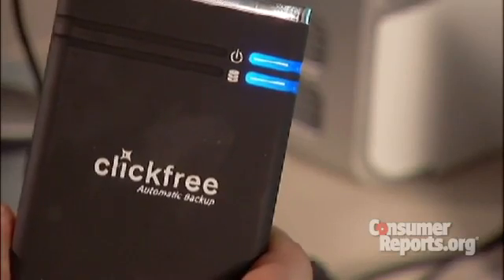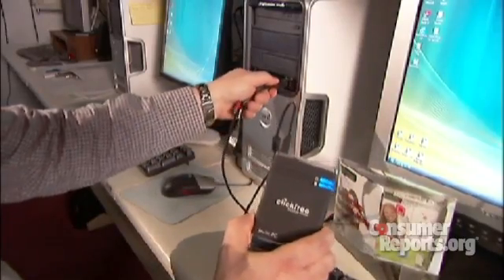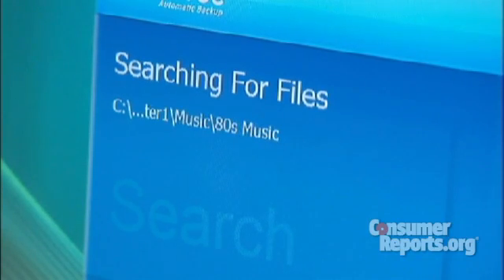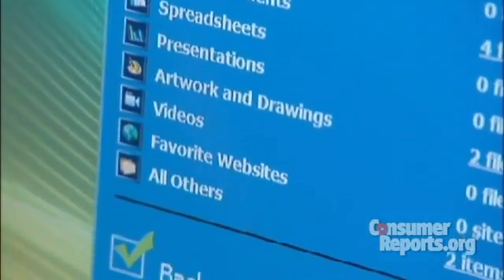For example, the click-free automatic backup drive. Here's how it works. You plug the drive into the computer. The drive gets recognized by the PC. It doesn't take long before the click-free drive searches for files and automatically backs up photos, music, email files, text documents, and other key files.